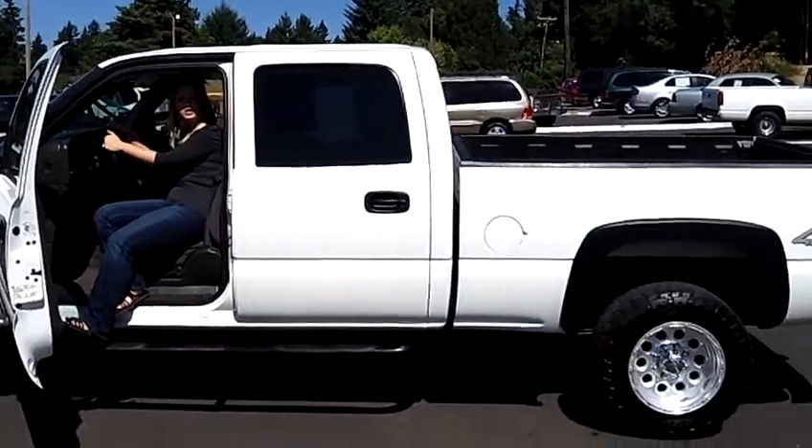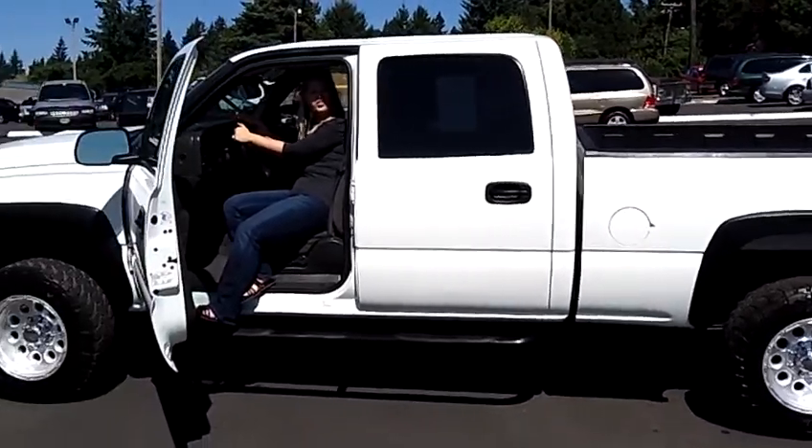Great pickup truck. Come on down and take this one for a test drive. Also send us an email or give us a call. Thanks for watching.